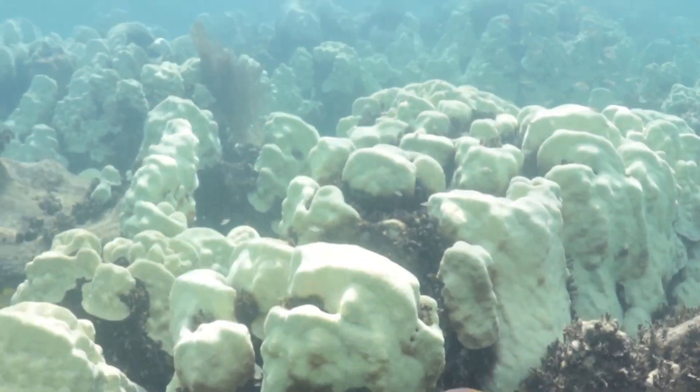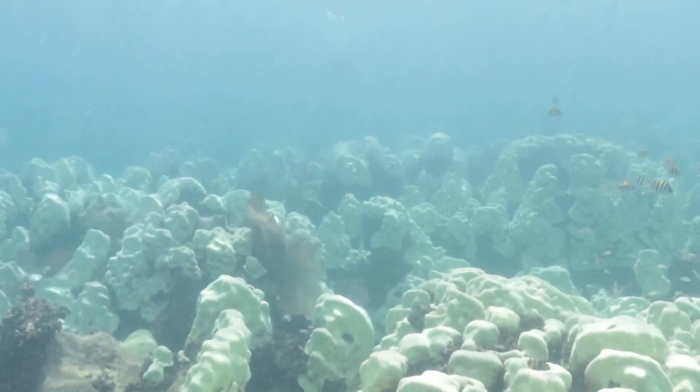If the algae don't return, the coral will eventually starve to death and be unable to survive.